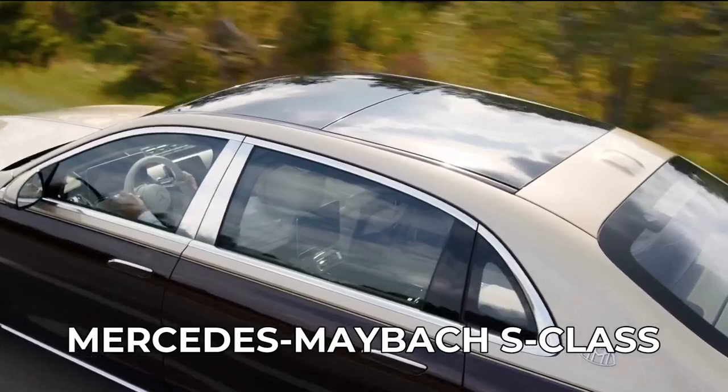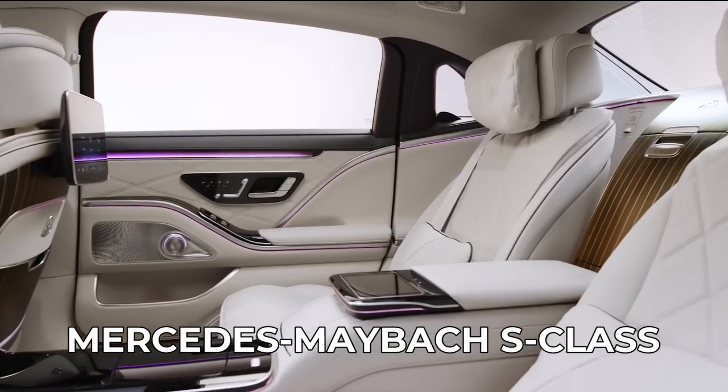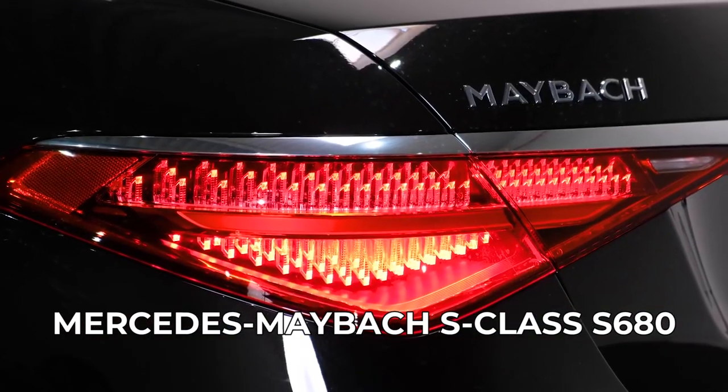In the world of limousines, the Mercedes-Maybach S-Class is the Rolls-Royce of Mercedes-Benz. It is an ultra-luxurious car that has been built for the ultra-rich to use in situations where a normal S-Class Benz simply won't do. So, what features does this vehicle have to offer?